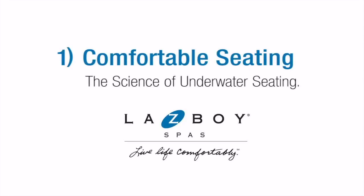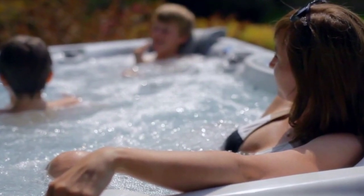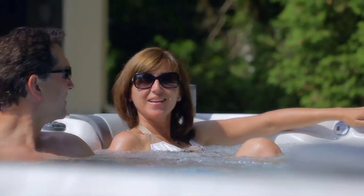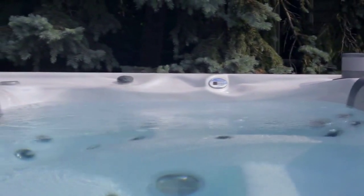The Lazy Boy spa seat and lounger designs take into consideration how comfortable it is for the occupant and its intended use for relaxation, rejuvenation, and sharing the experience with friends and family. Ultimately, the ergonomic design provides a platform for the hydrotherapy and the intended usage for each of the seats found in a Lazy Boy spa.